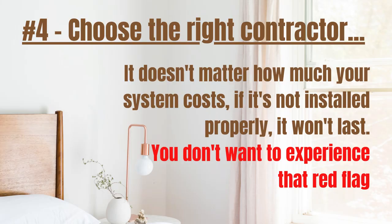Number 4: Choose the right contractor to install your new system. Not even the most expensive system in the industry will work right for you if it's not installed correctly. Manufacturers build the equipment and contractors install it. If your contractor just throws your new system in and doesn't consider the finer points of installation practices, you will suffer in the long run. Which brings me to my next point.